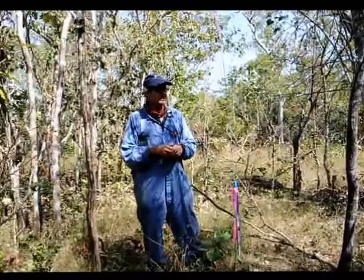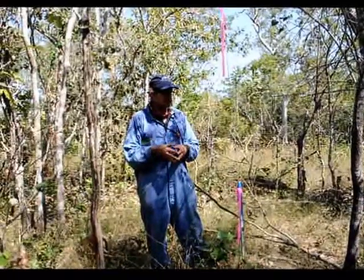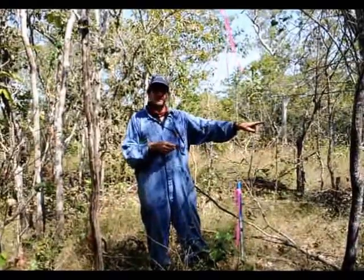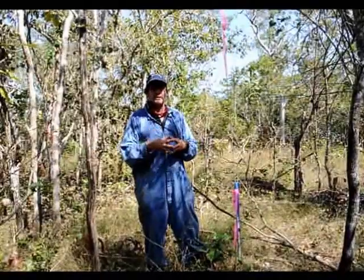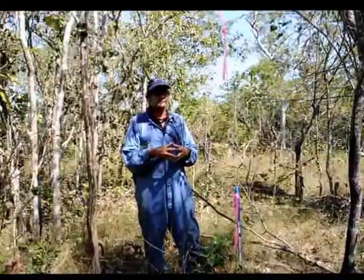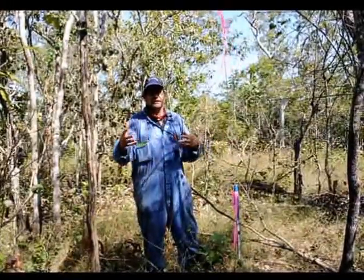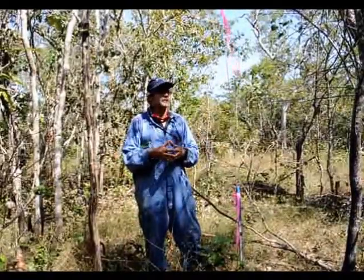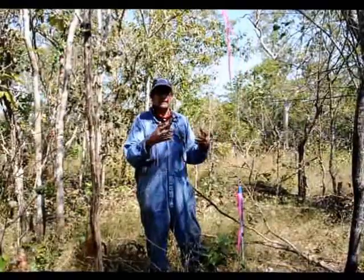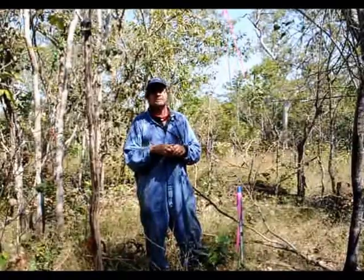Some of the things that we are measuring are plant composition and structure, and composition and structure of invertebrate communities as well. There are a lot of trees that are tagged so that we can keep tabs on individual trees and their growth, estimate incremental growth, mortality and recruitment, and keep tabs on the dynamics of the tree stratum. That tells us something about biodiversity, but it also tells us something about carbon dynamics as well.